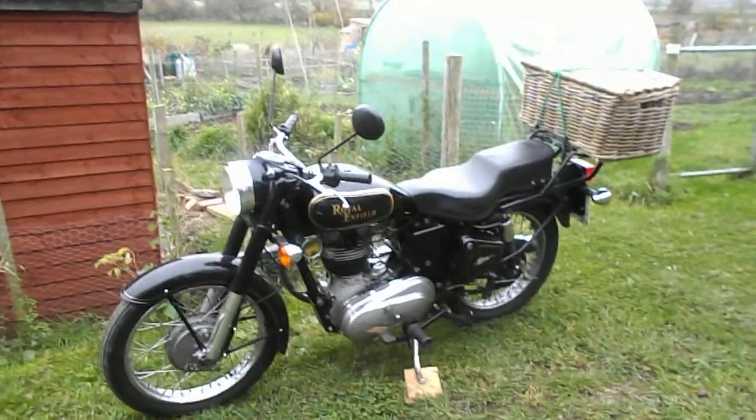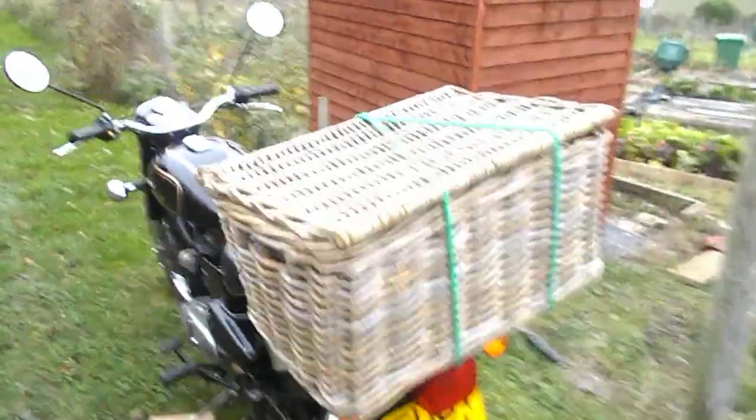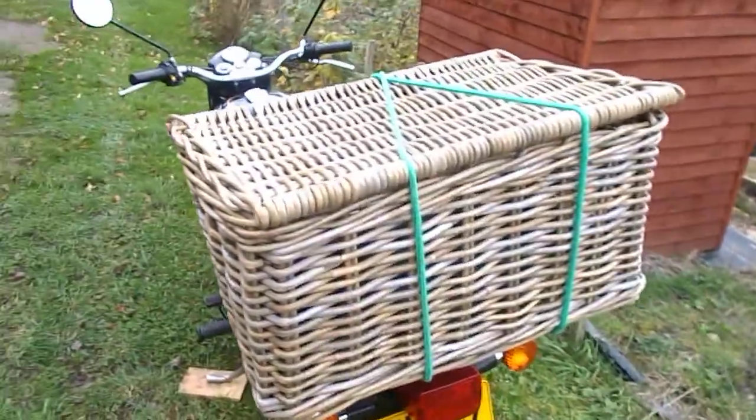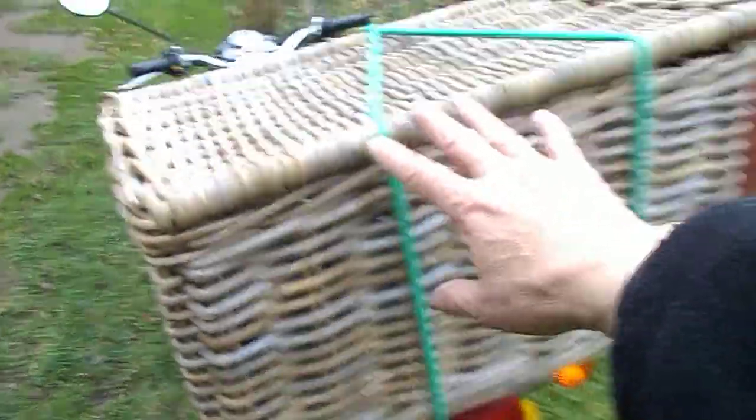Today's mode of transport is my trusty Royal Enfield. It's really handy because I can get all sorts of bits and pieces in this huge basket at the back of the bike. You can see the size of the basket compared to my hand - it's huge.